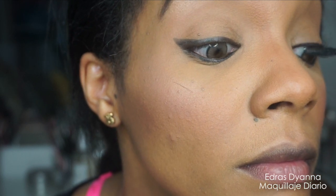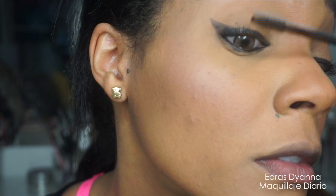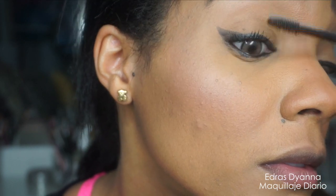Y también ponerse unas capitas de rímel sobre las pestañas superiores. Si tienes pestañas inferiores también puedes ponértelo ahí. Me encanta este que es de la marca Dior — es el final para mí. Me pone esas pestañas super largas y bonitas.